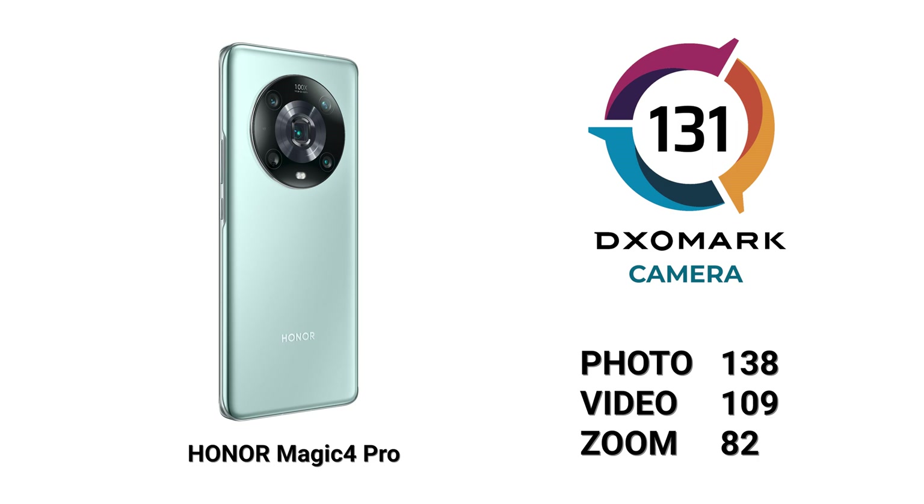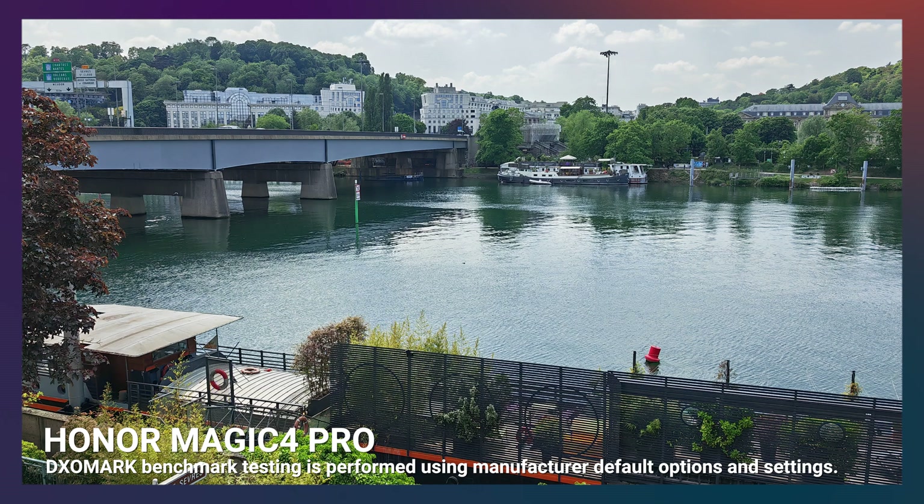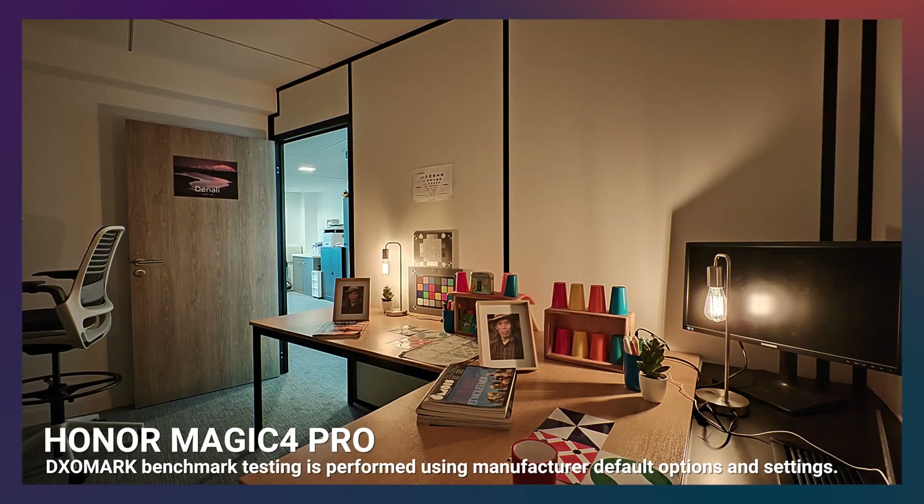The Magic 4 Pro retains many characteristics and specs of the Magic 4 Ultimate, though slightly paired down or in different configurations, as with the camera module. In photo, the device provides generally high quality images in both indoor and outdoor conditions, and an acceptable image quality for low light conditions.